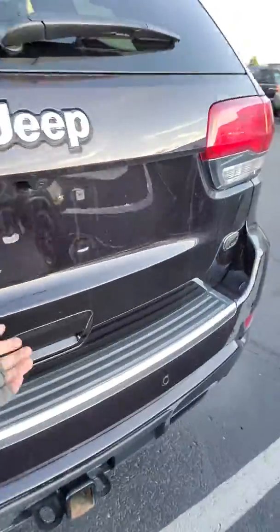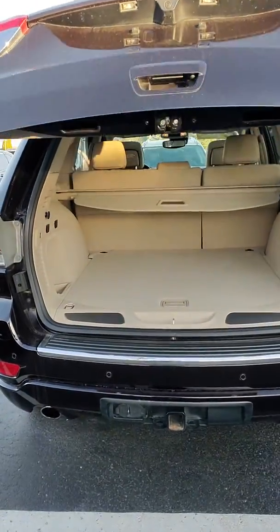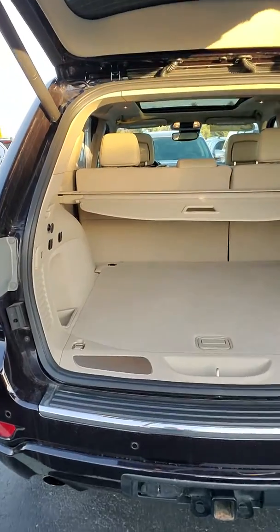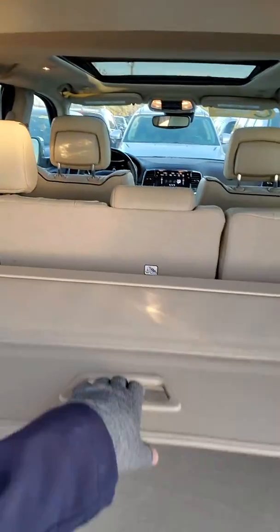The cargo space features an automatic tailgate. It doesn't look like this area has been used at all. There's also a nice tonneau cover available for it.